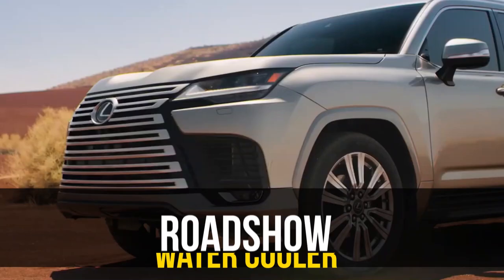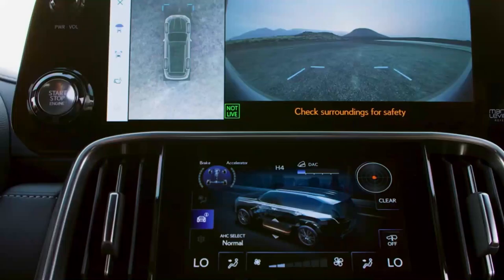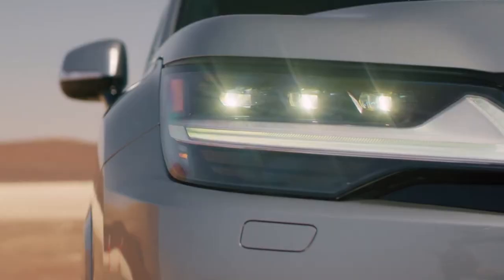Plenty of us around the Roadshow water cooler were sad when we found out that Toyota wouldn't be bringing its first all-new Land Cruiser in over a decade to the US, but all hope isn't lost, because Lexus debuted its 2022 LX 600 on Wednesday, and that is coming to our shores.